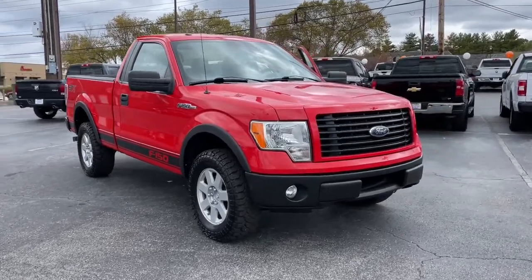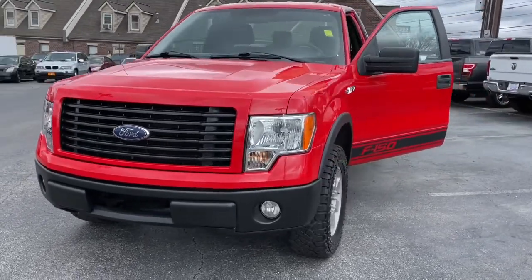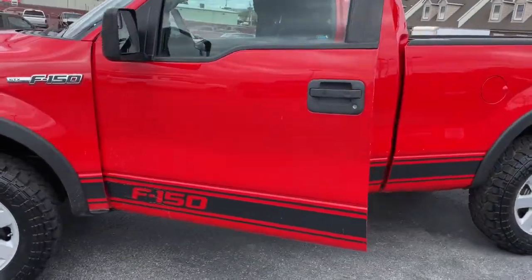Get acquainted with the 2014 Ford F-150. This vehicle is an outstanding buy with fewer than 150,000 miles on the odometer.